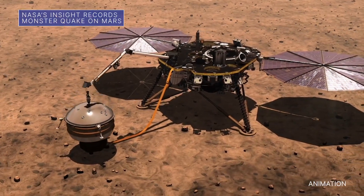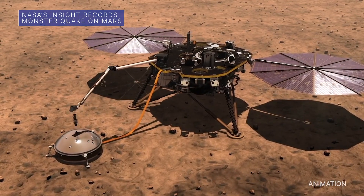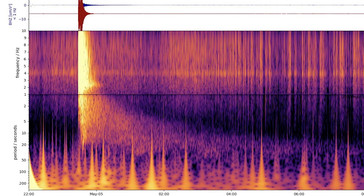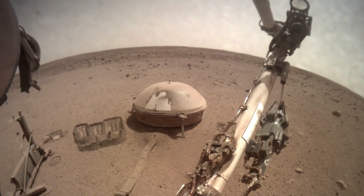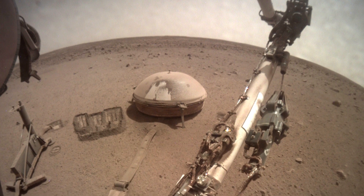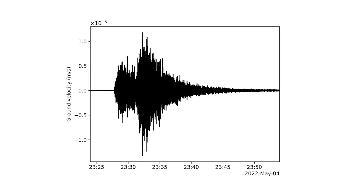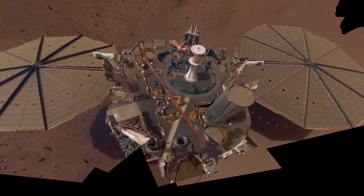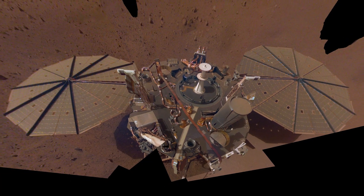Our InSight lander on Mars has detected the largest quake ever observed on another planet. The estimated magnitude 5 quake occurred earlier this month on May 4. The largest Mars quake previously recorded by InSight was an estimated magnitude 4.2, detected August 25, 2021. A magnitude 5 quake is comparable to a medium-sized quake on Earth, but is close to the upper limit of what scientists hoped to see on Mars during InSight's mission.